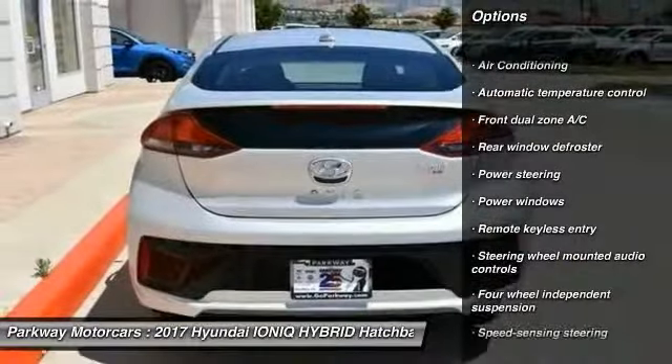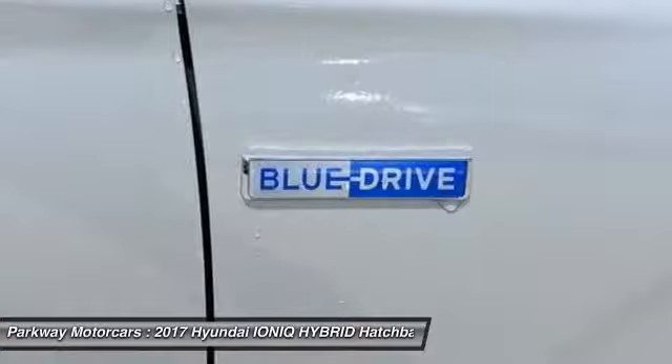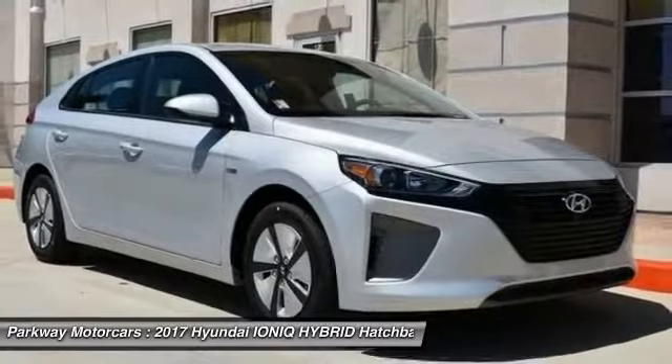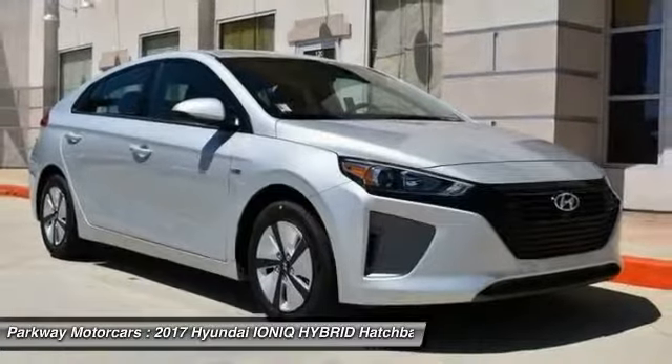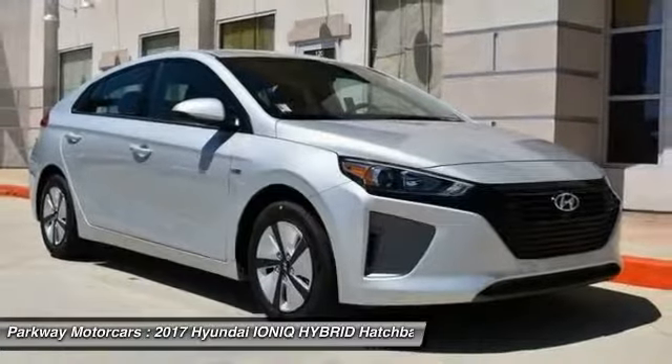This vehicle has less than 100 miles. Here are some of this vehicle's great options: traction control, air conditioning, dual airbags, power steering, four-wheel disc brakes, center armrest, power windows, security system, rear window defroster, and electronic stability control. Come see the car for yourself.